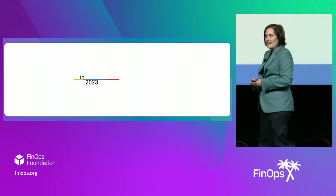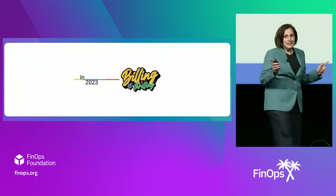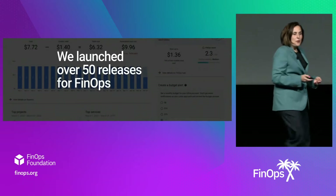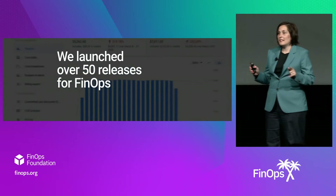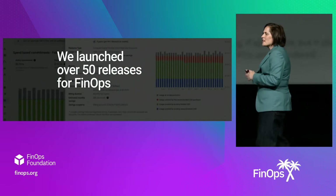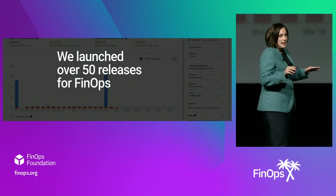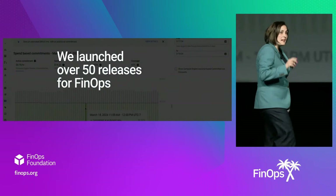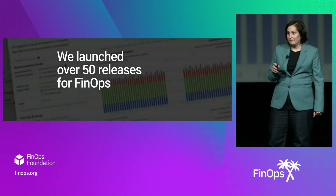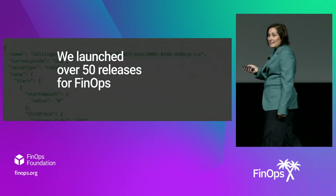In 2023, I stood up here and proclaimed billing is indeed thrilling. So thrilling, in fact, that we actually released over 50 product enhancements to our FinOps tooling. We started with the basics. We increased the granularity of our cost data by over 30%. We actually made that cost data faster by decreasing the latency by 33%.